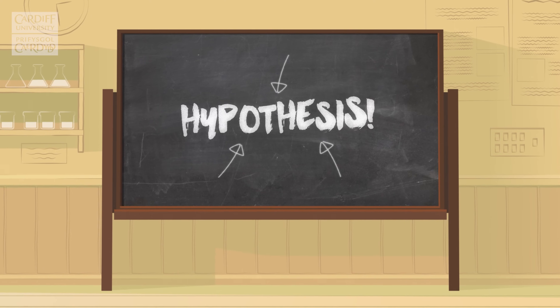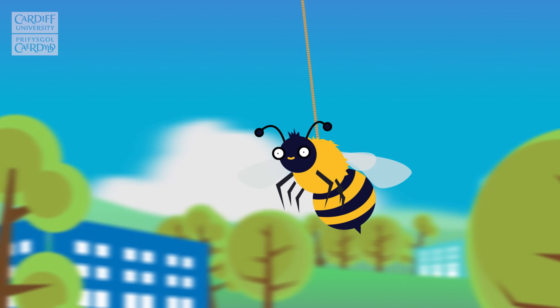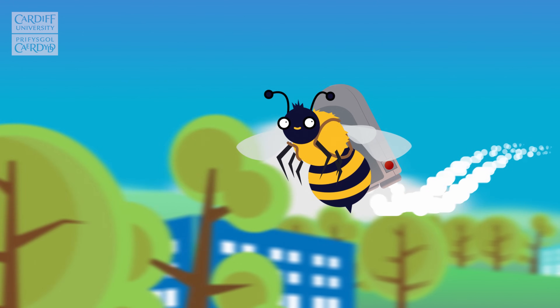Hypothesis: Maybe the honeybee is being held up by string, or maybe it's using a bee-sized jetpack, or flying a tiny plane.